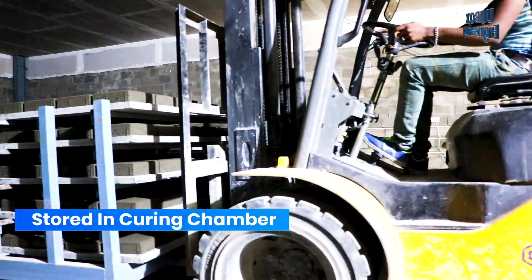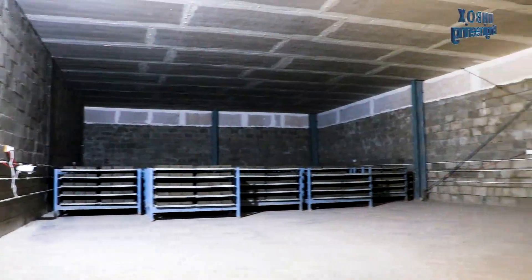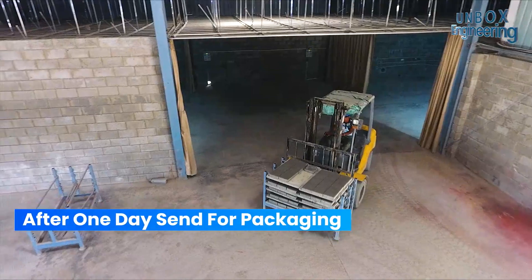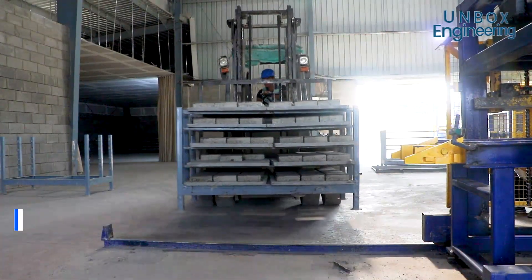In the curing chamber, the blocks are held for 1 to 3 hours to harden slowly at room temperature. Overall, the whole curing process takes about 24 hours. After that, the blocks are brought to the de-stacking device for packaging.